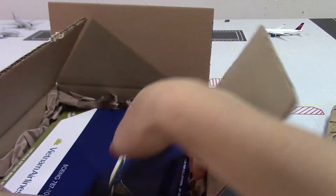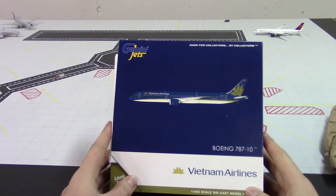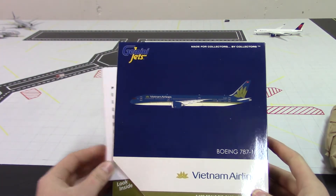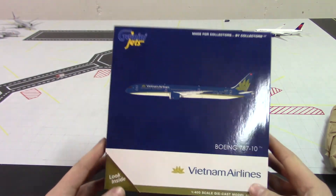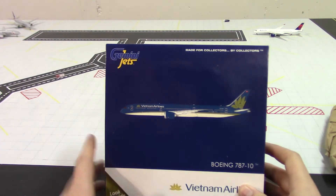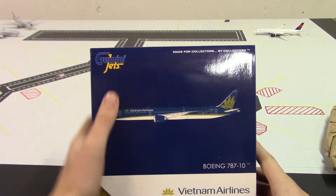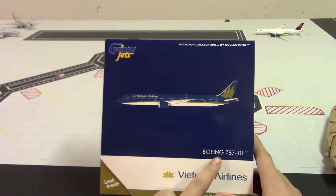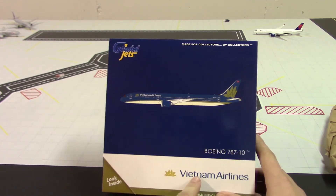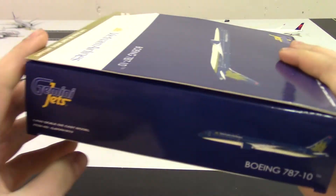As you may be able to tell, here is the model — it is indeed Vietnam Airlines Boeing 787-10. Looking at the box, we have the Gemini Jets logo and 'made for collectors by collectors,' the Boeing 787-10, the clip art of the aircraft, Vietnam Airlines, and just the same old Gemini Jets box.